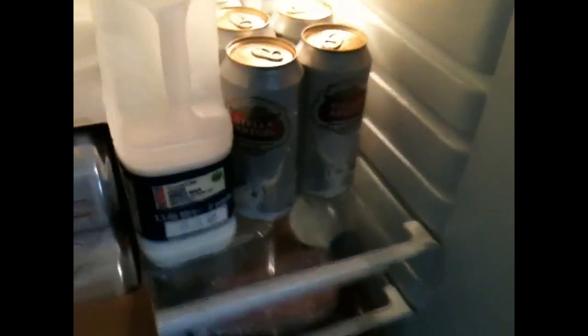I reckon I shall throw that away. Milk — that needs sorting out. Obviously, Stella Artois. Plenty of Stella Artois. More milk. Can't go wrong with milk, good for you.